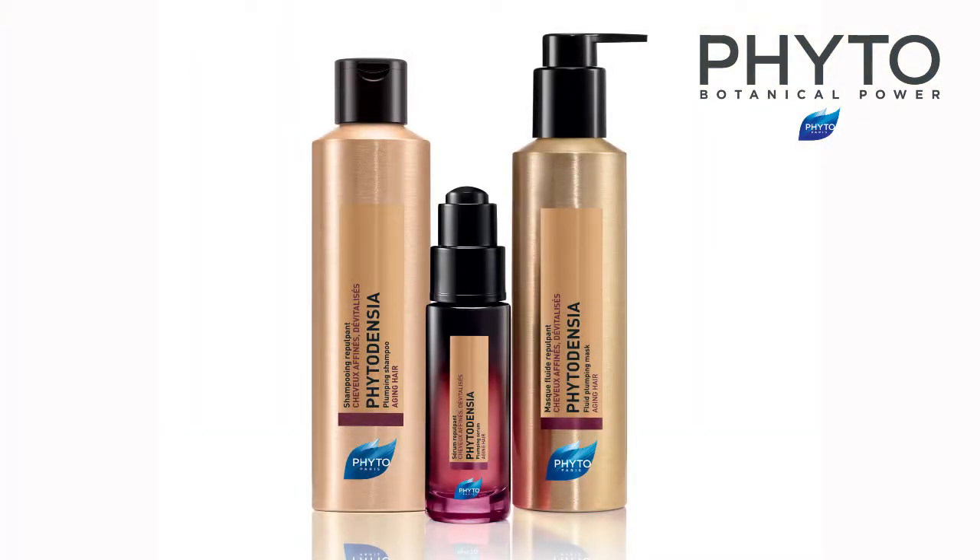Hi, my name is Janet St. Paul of Janet St. Paul Studio for Hair and Beauty here in Austin, Texas. We're going to use my new favorite product on Annie today — we're going to use Phytodensia.